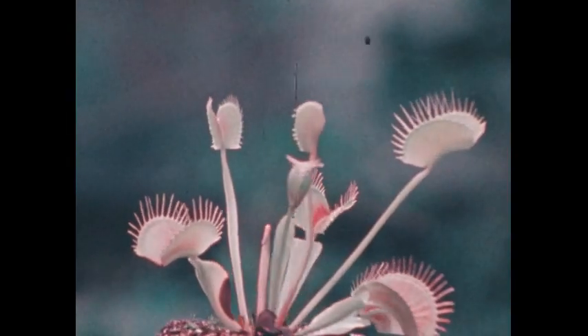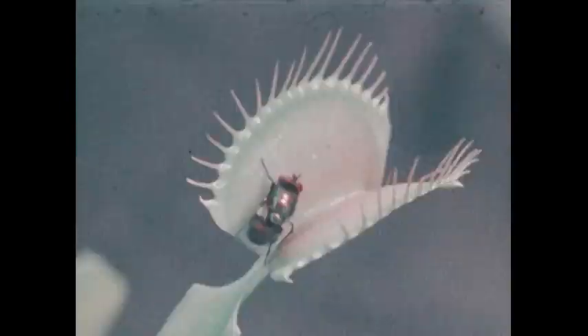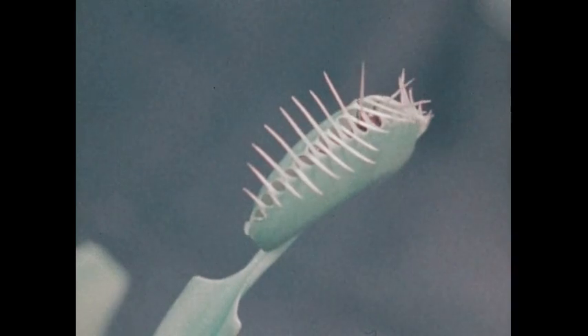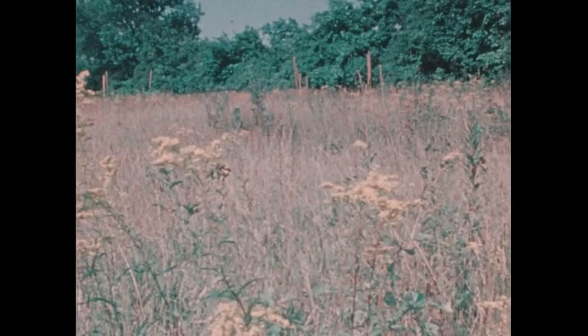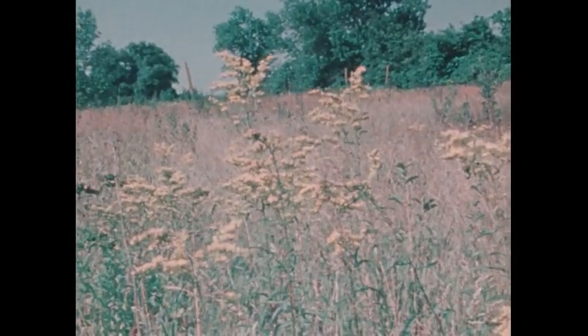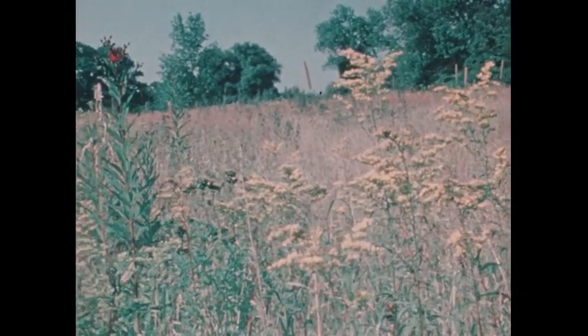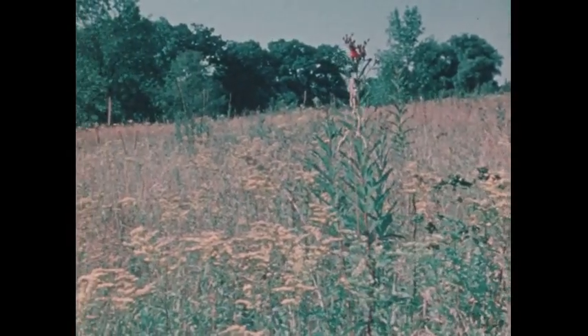There are a few plants that are capable of using animals for food, but most plants must get their food in some other way. It might seem logical to suppose that plants get their food from the soil — and that idea can be tested by observation and experiment.